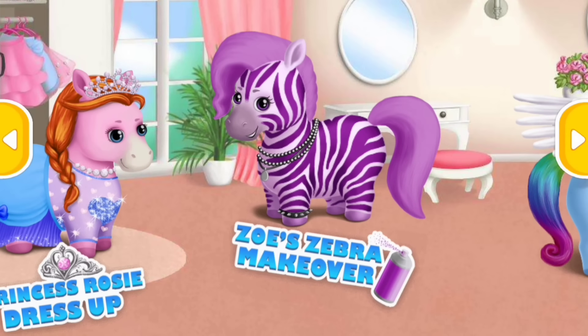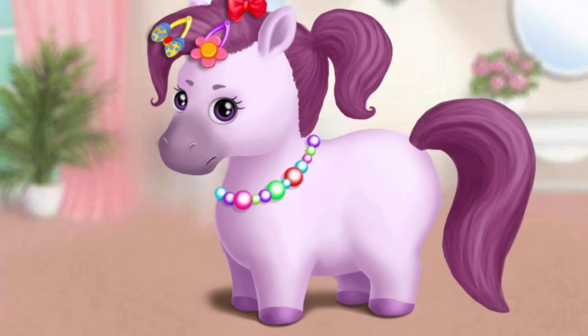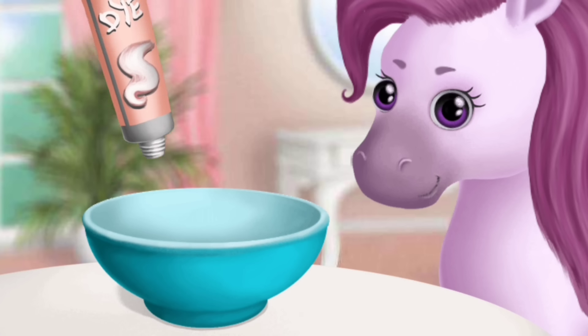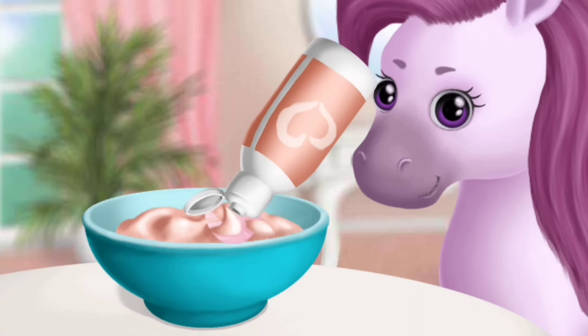Welcome to the hair salon. Hi, my name is Zoe. I would like to look like a zebra. Take off my accessories please. First we need to prepare the hair dye. Now, add the developer.